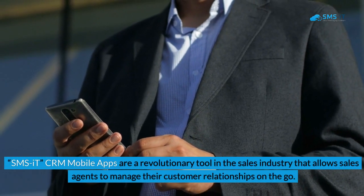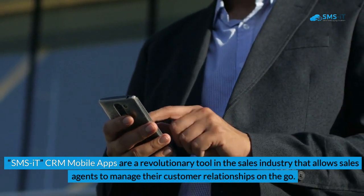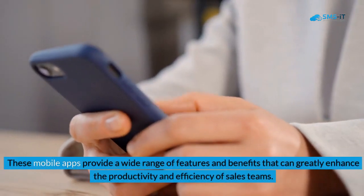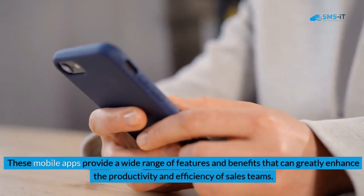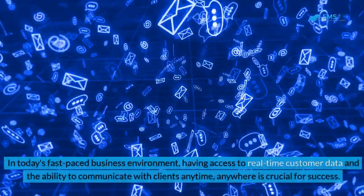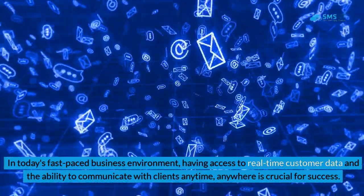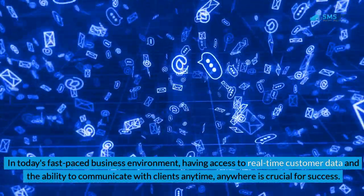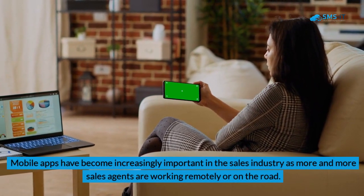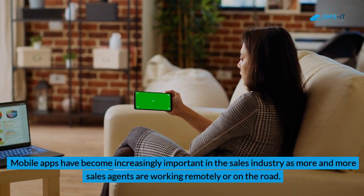SMS IT CRM mobile apps are a revolutionary tool in the sales industry that allows sales agents to manage their customer relationships on the go. These mobile apps provide a wide range of features and benefits that can greatly enhance the productivity and efficiency of sales teams. In today's fast-paced business environment, having access to real-time customer data and the ability to communicate with clients anytime, anywhere is crucial for success. Mobile apps have become increasingly important as more sales agents are working remotely or on the road.